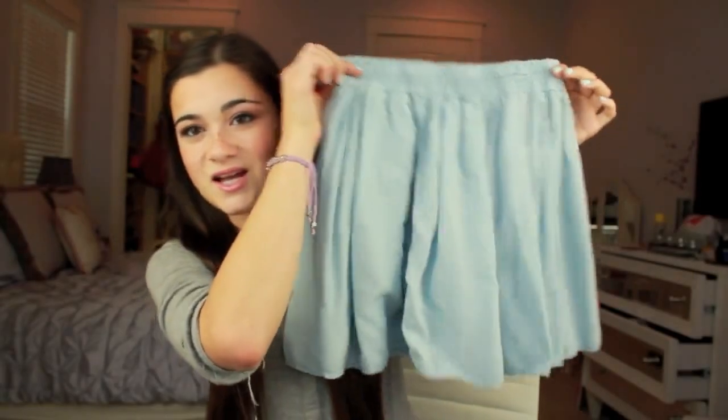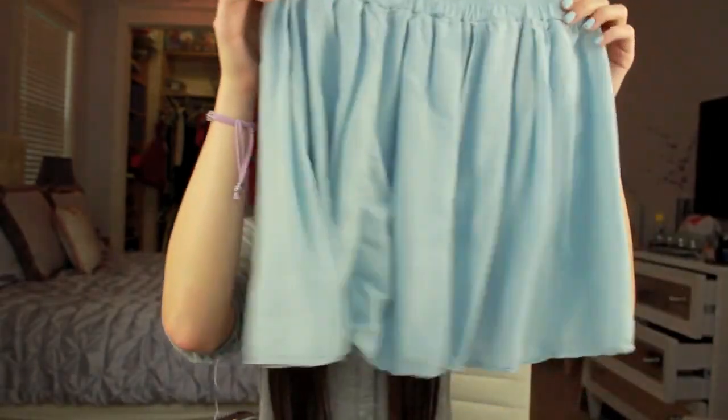I kind of went Brandy crazy. First I got this skirt — I've been wanting a cute little Brandy skirt for a while because I love their skirts, and this one's a nice pastel blue. It's a flowy skirt, but just a warning: these skirts do not cover much, they're very tiny. I wore this the second day of Generation Beauty and it was just blowing everywhere, so I'd recommend wearing spandex under it.